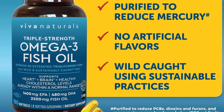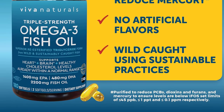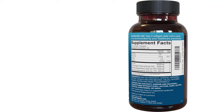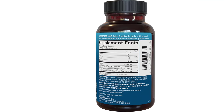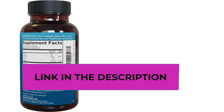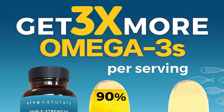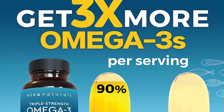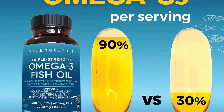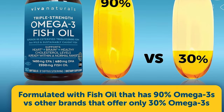For greater absorption, the omega-3 fatty acids are delivered in re-esterified triglyceride form, which has been shown to be more easily absorbed by the body, helping you get the most out of every serving. The fish are wild caught using sustainable fishing practices, never farm raised. The soft gels are IFOS certified and Labdoor certified for quality, purity, and potency, and are also gluten free and non-GMO.